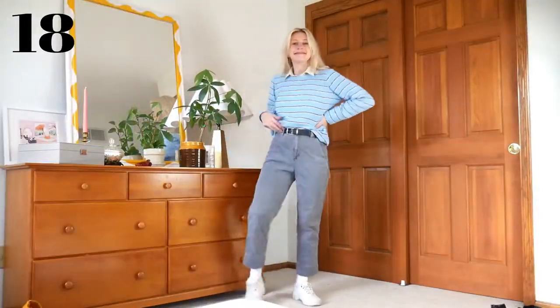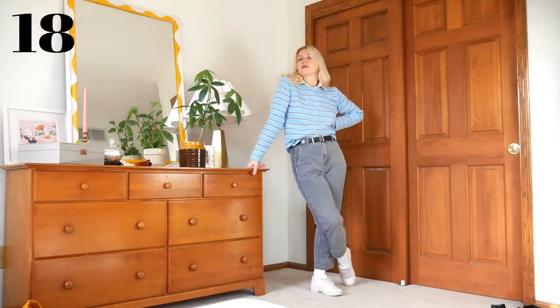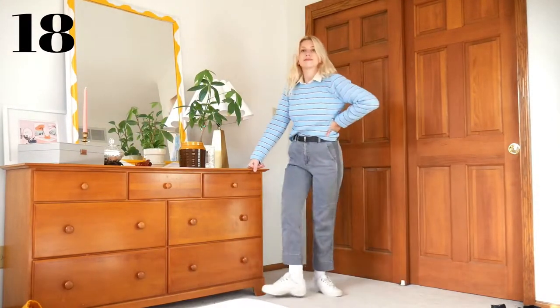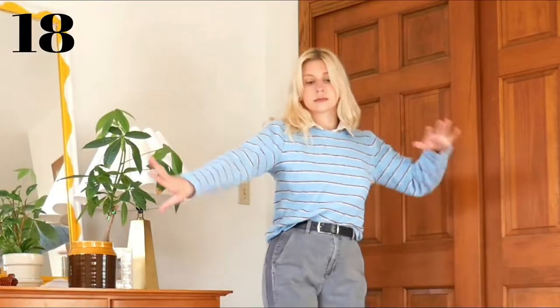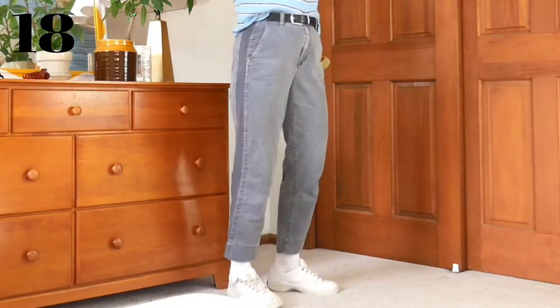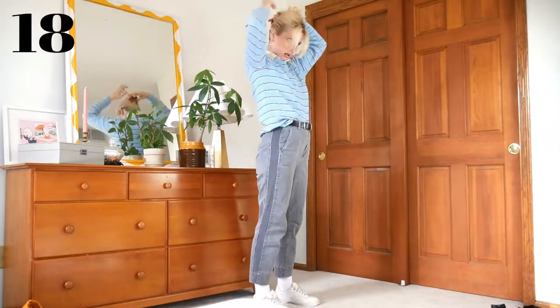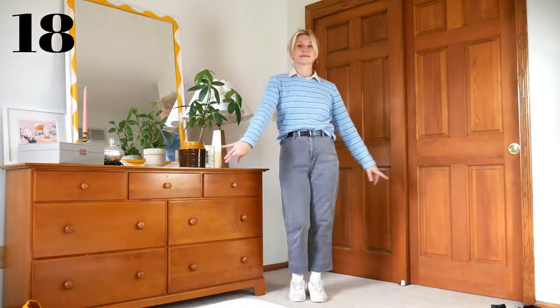Now we have a much more classic option for the white button-down. This feels like something you could wear to work, and again, not the most creative, but just a great classic timeless option. The white collar poking out from the crew neck sweater paired with belted trousers. I also really like how the sneakers add a more playful, casual, sporty touch, but for an office, you could totally switch that out for loafers, oxfords, or boots.